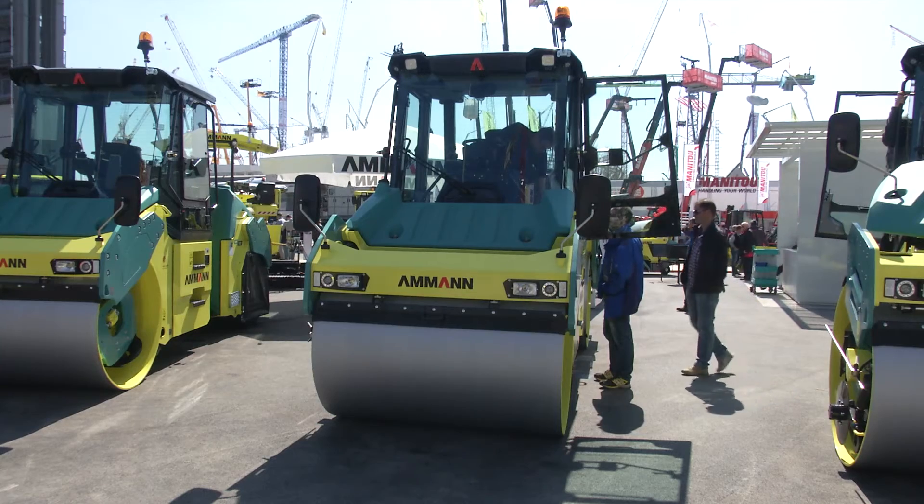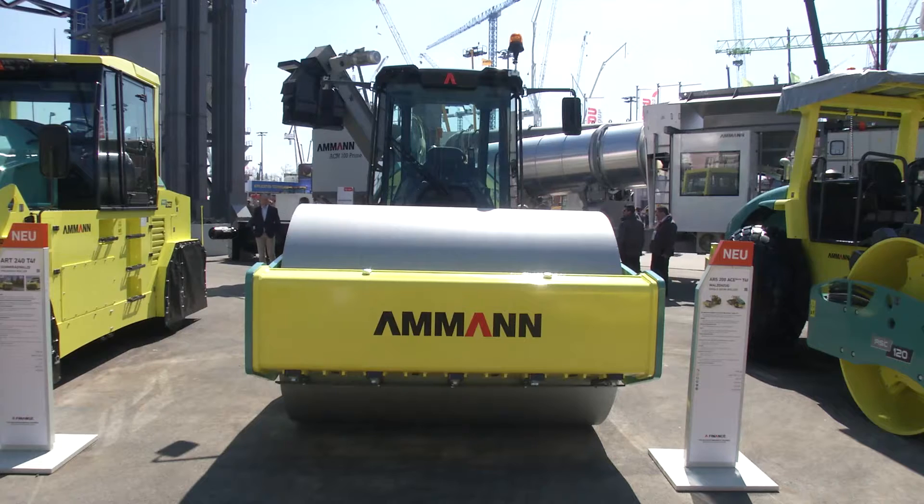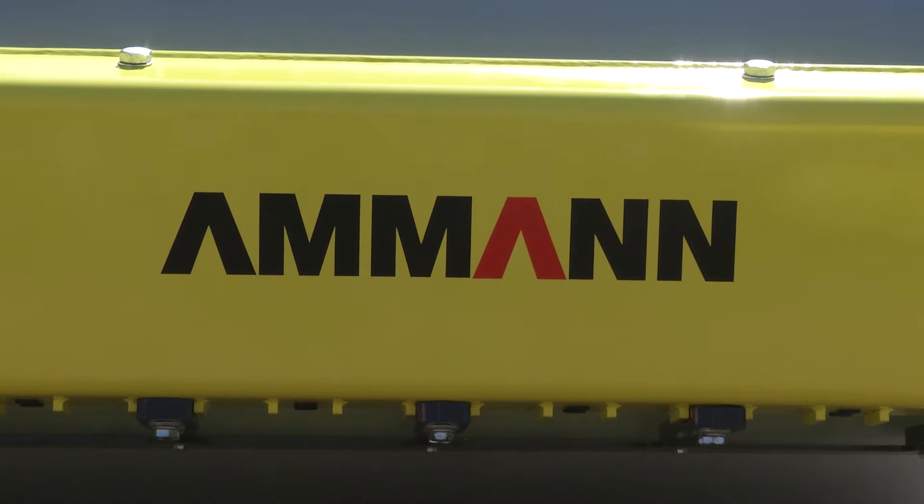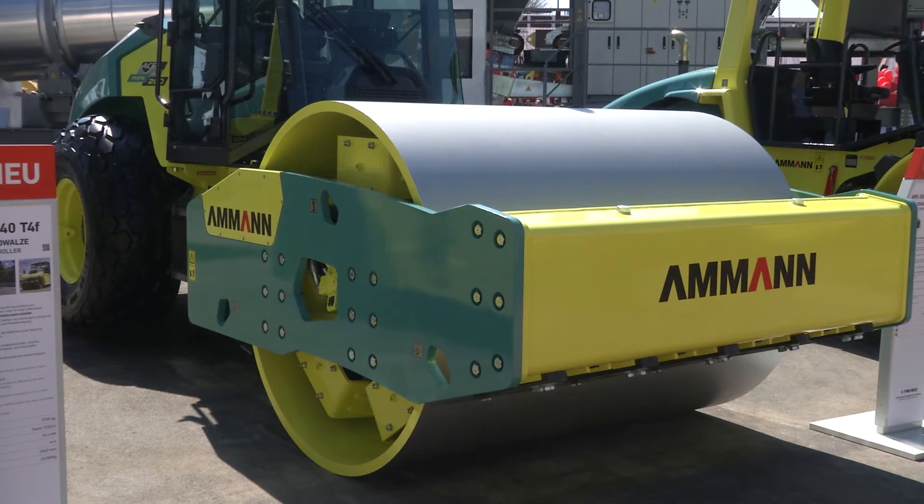The AMAN group stand here at BAUMA 2016 includes the very latest asphalt pavers and soil compactors. The machine is equipped with the latest generation of TIFO final engine. We also implemented a completely new cabin into the machine.